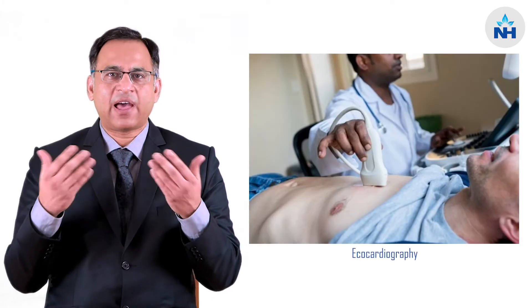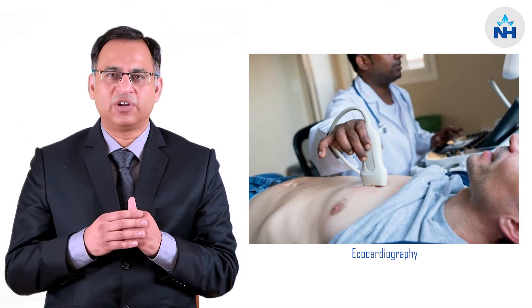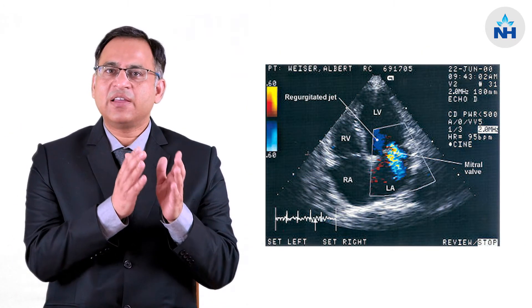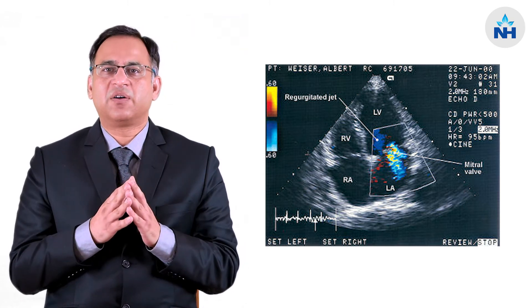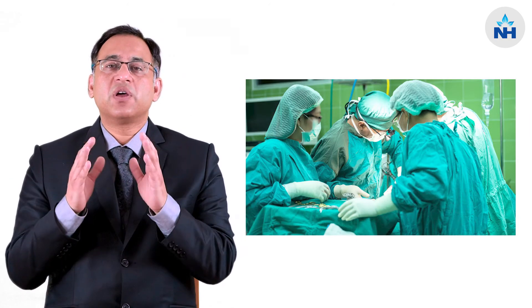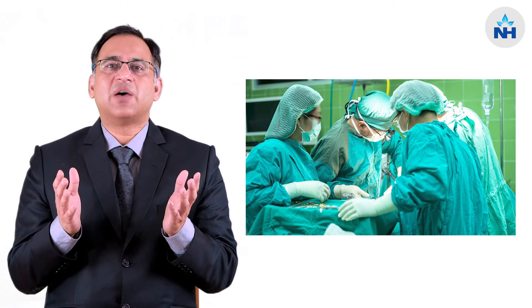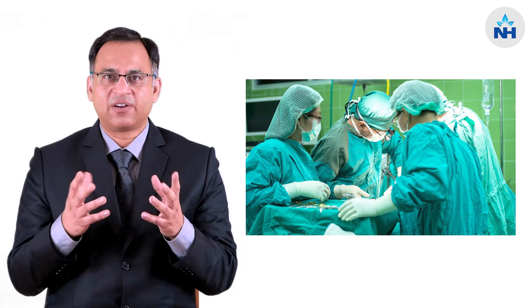Once we identify these things, which we can easily do on a simple echocardiography, we can make a plan as to what is the probability of repairing this valve successfully. Once we identify the basic underlying reason for the malfunctioning of these valves, we take appropriate corrective measures to deliver a good functioning mitral valve.